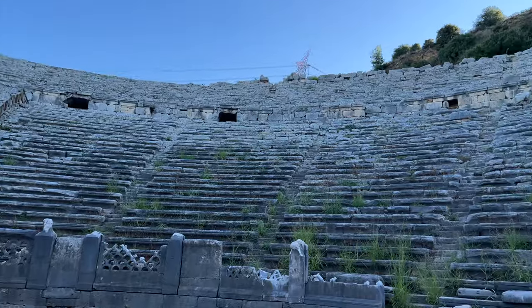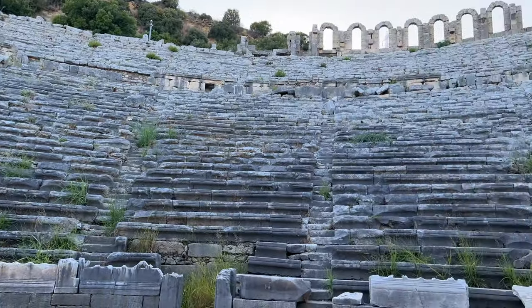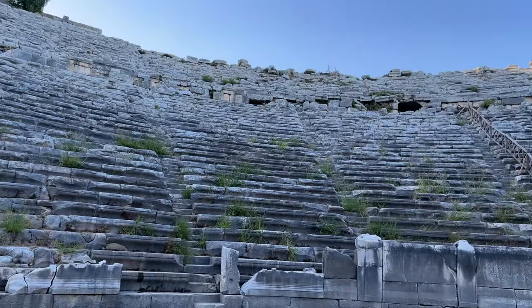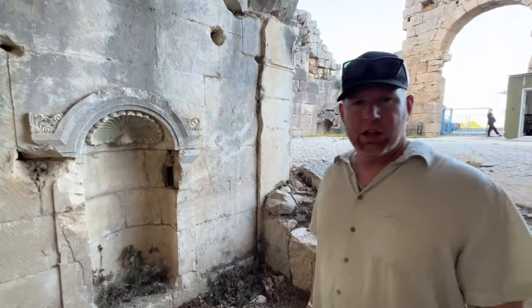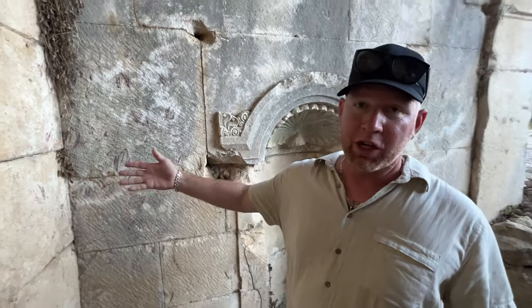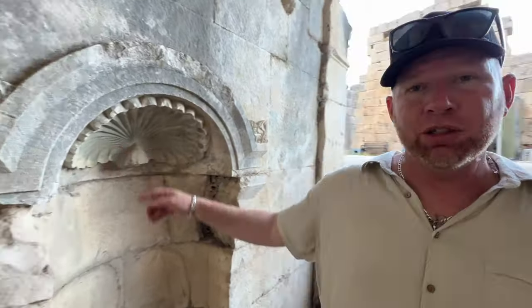This theater is very impressive — if anything, this is what you need to see above all else. Considering how old it is, it's very well preserved. The most impressive thing is how they designed it: the way they cut the rocks and the way they set up the seating. If you look on the wall here, you can still see the old paint, and the shell here has some blue on it.